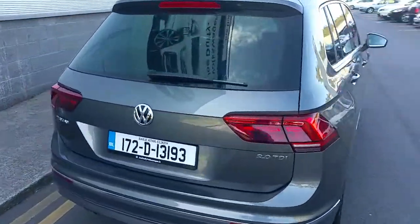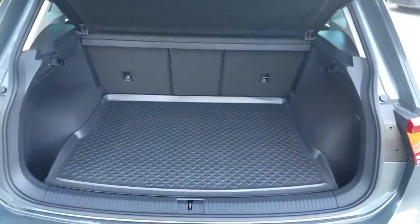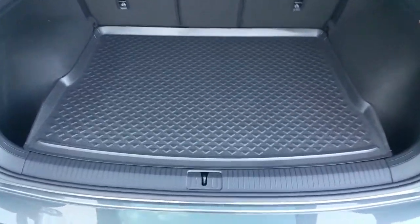Let's have a look in the back. There's huge leg room with a double floor boot.